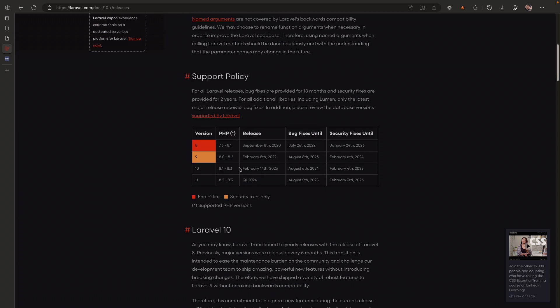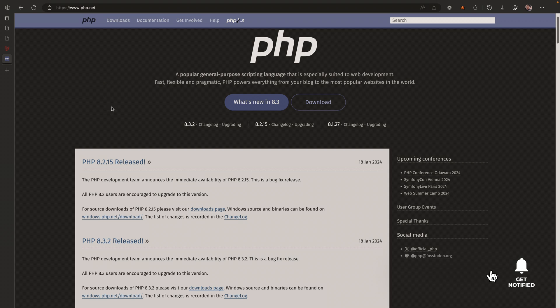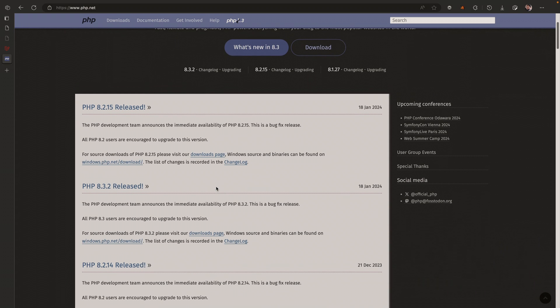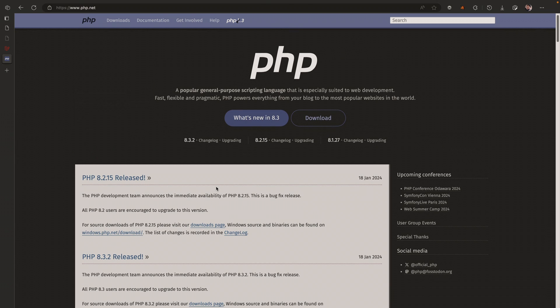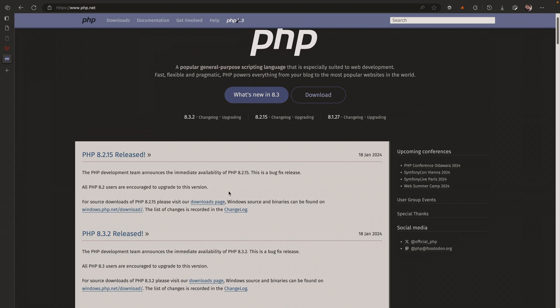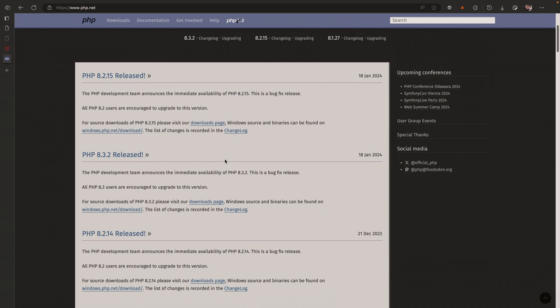PHP 8.1 works for all previous versions of Laravel, but in version 11 you're going to need a minimum requirement of PHP 8.2. You can check out the latest version of PHP by going to php.net and see which versions are in use and which ones are approaching end of life. PHP typically has about three years before a version reaches end of life — version 8.1 came out in 2021 with two years of support.